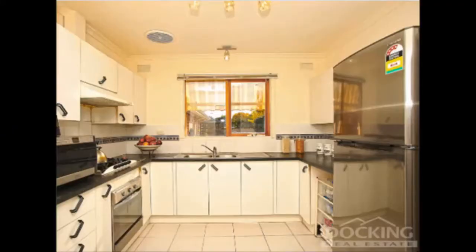The property's got a very functional kitchen which has pretty much got everything that you need.